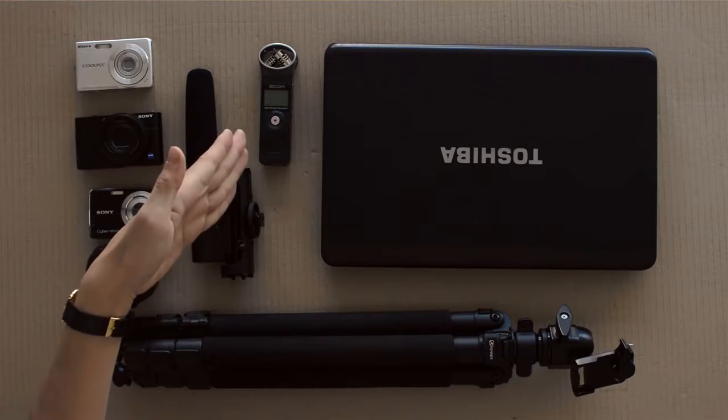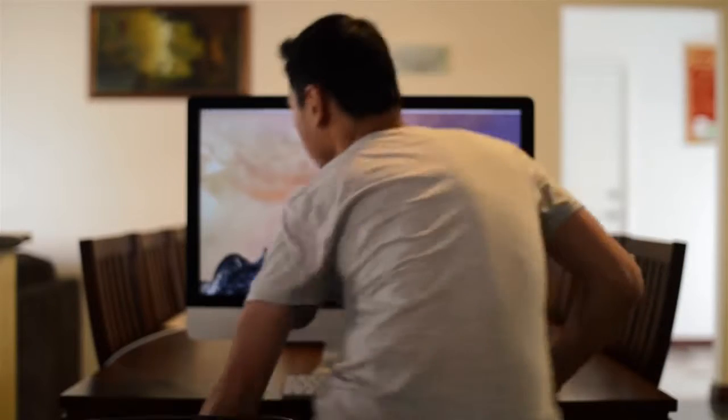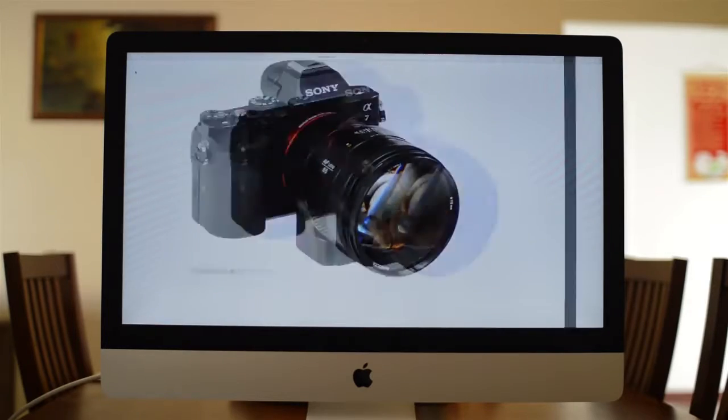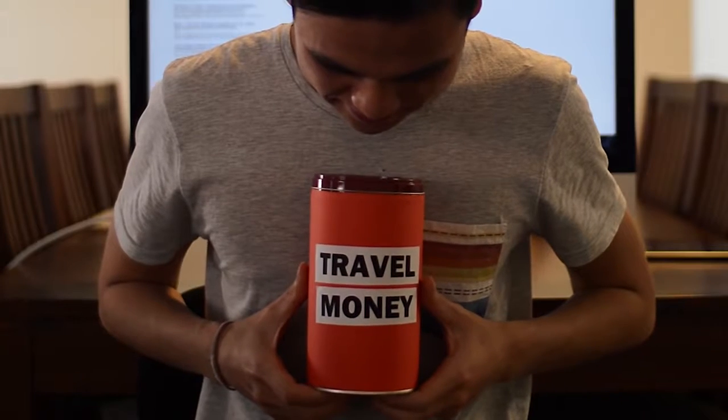YouTube, meet equipment. Equipment, meet YouTube. As tempting as it is to get your hands on the latest stuff, I try to avoid this and keep my equipment to a very minimal size, especially since I'm on a tight budget as well.